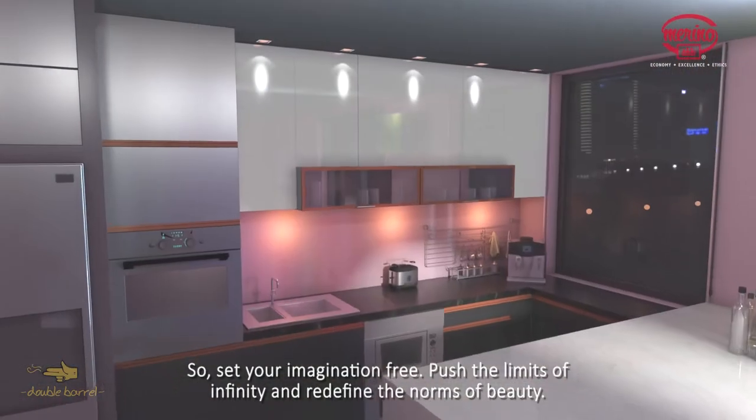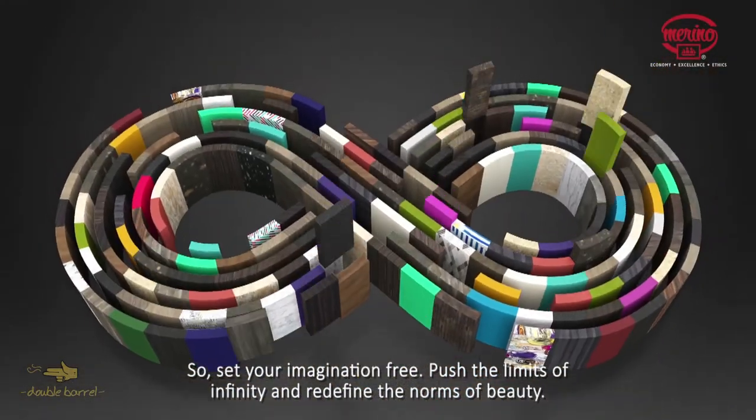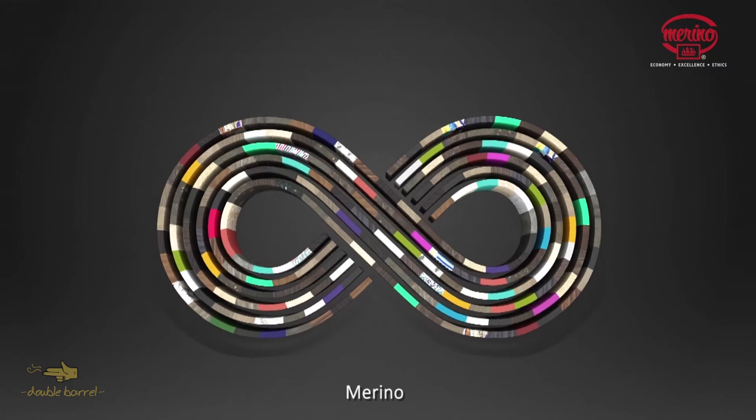Set your imagination free, push the limits of infinity and redefine the norms of beauty. Merino Infinite Possibilities.